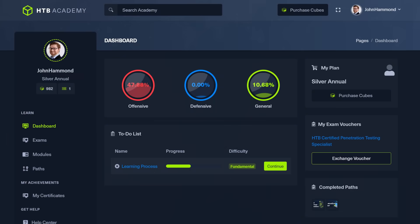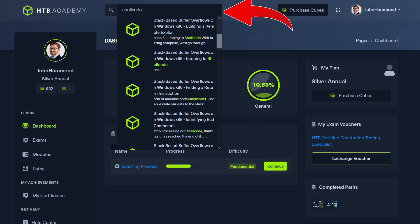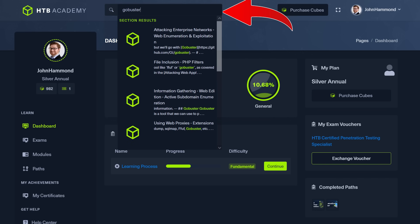Let me throw in a little nugget here. When you're taking the exam, when you're going through the CPTS capstone challenge, use the global search within the Hack the Box Academy, especially when you run into some service or technology or software that you're like, I remember going through this, I remember reading it, but I don't know the exact commands right off the rip to beat up the service. Use the search functionality — it will save your bacon. Trust me, it did for me.